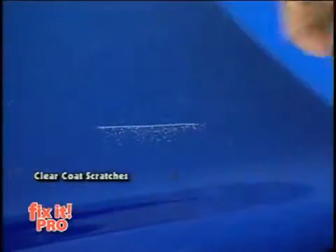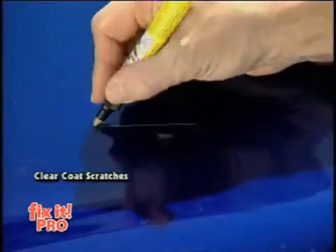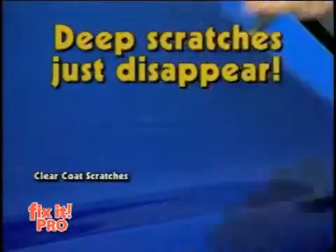If seeing is believing, watch this. Can you imagine having a scratch like this? Now watch Fix-It go to work. It fills it. It seals it. It disappears like magic. The scratch has met its match with Fix-It.